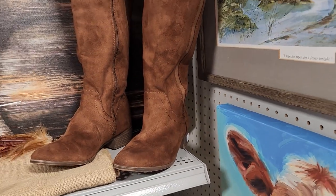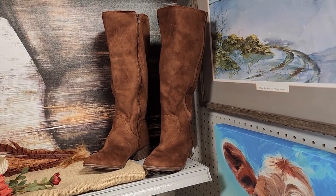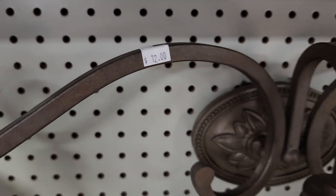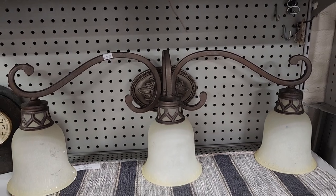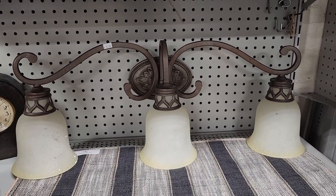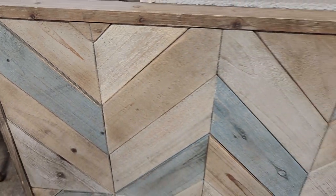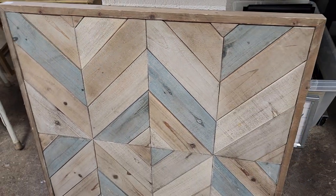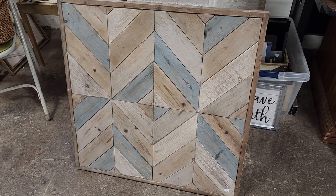Those actually looked like they were in really good condition. And definitely check your ReStore for lighting — they test their lighting here. This is $12. Oh, I absolutely love this — for $15, I just love the interesting pattern on it. This would be beautiful as a headboard behind a bed or maybe over your fireplace. I love, love, love that.